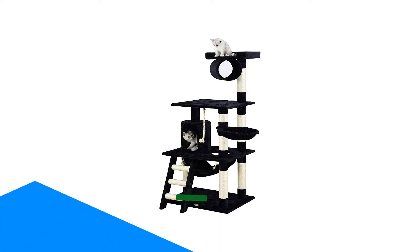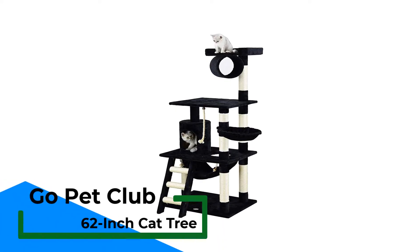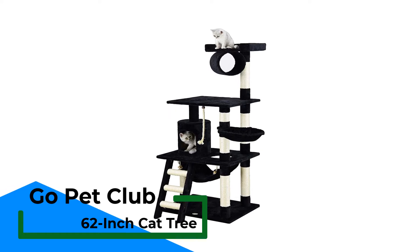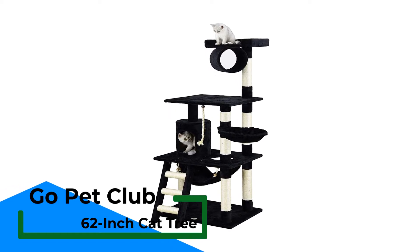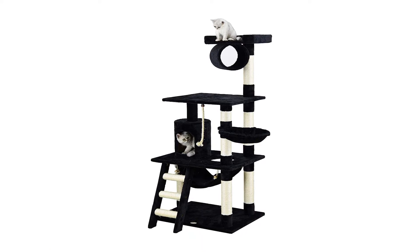Number 1: Go Pet Club 62-Inch Cat Tree. Our best on a budget pick is this 62-inch cat tree by Go Pet Club. The folks at Go Pet Club consistently make great cat trees at a budget-friendly price, so it's no surprise they took the best on a budget spot. This cat tree has a handful of fun features — it has a ladder, basket, hammock, and even an interesting tube that floats below the top platform.